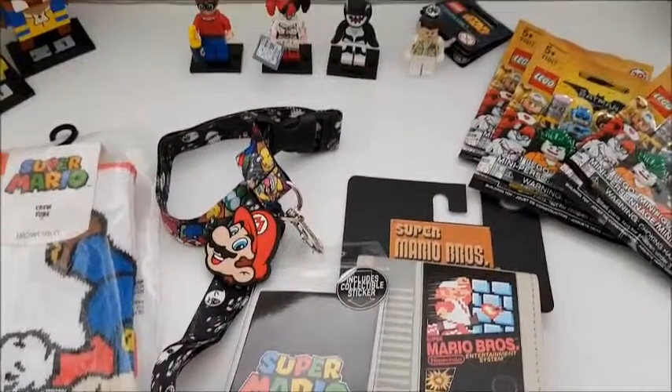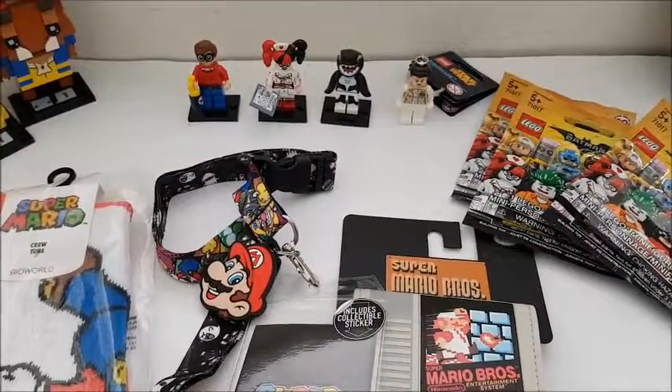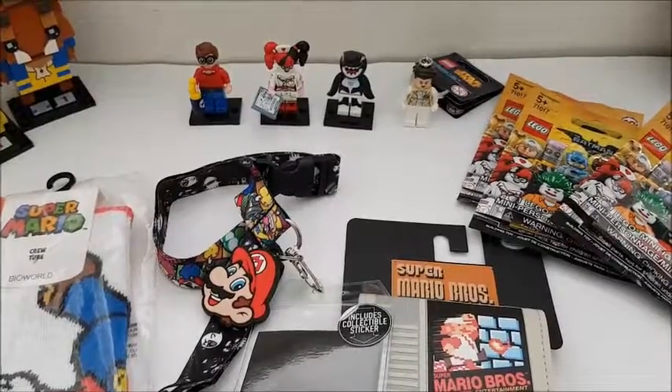So here is the latest haul. Let me know what you thought, and if you want me to buy more Lego minifigures. I'll see you guys next time. Bye!